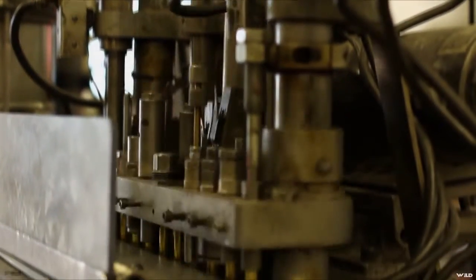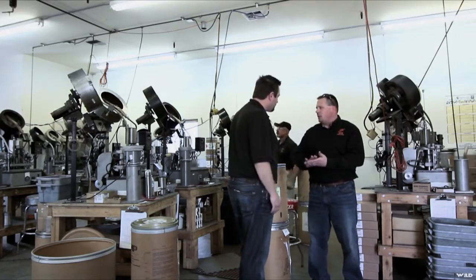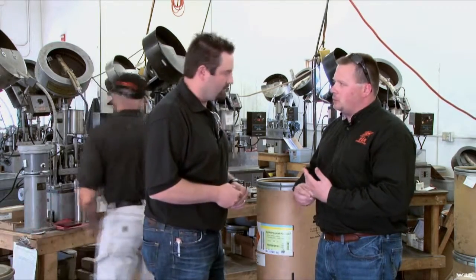This is our pistol side of our ammunition production. These machines here are pretty versatile — we're able to run 380 all the way up through 454 Casull, about as big as we can cycle on these machines.